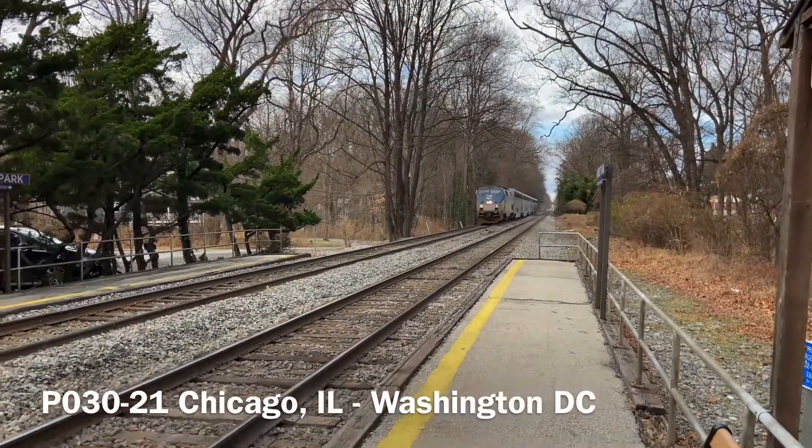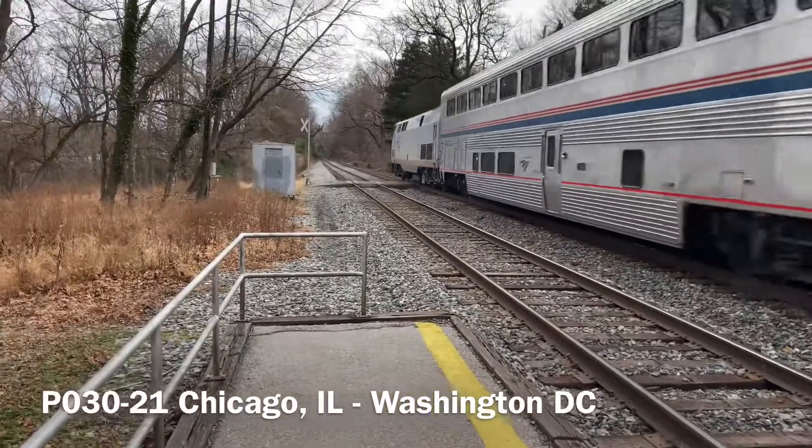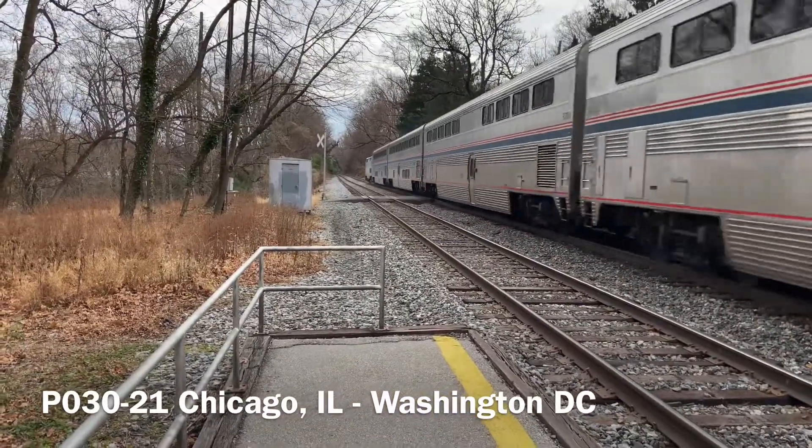Our first catch of the day is Amtrak's southbound Capital Limited P-30, heading towards Washington, DC's Union Station.